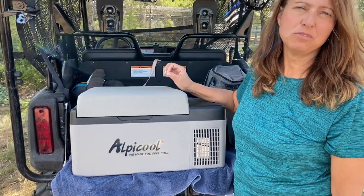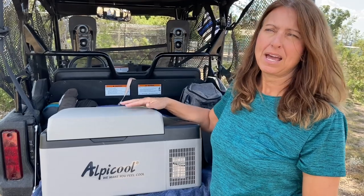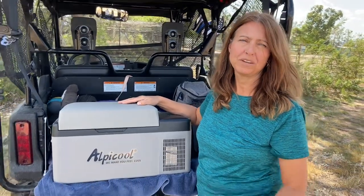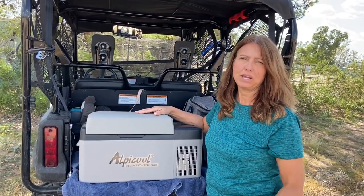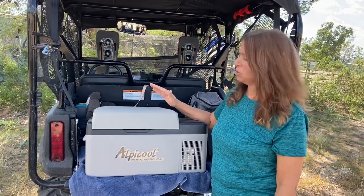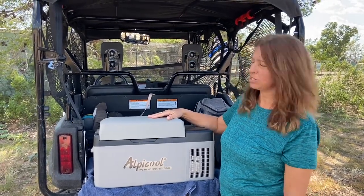I did a review on this refrigerated cooler sharing how much we loved it and what we use it for. The best thing we did was switching from a regular cooler with ice to this. We do still use them both — this one we keep the food in, so when ice melts, water doesn't get into the food. We just use the regular cooler with ice for drinks.